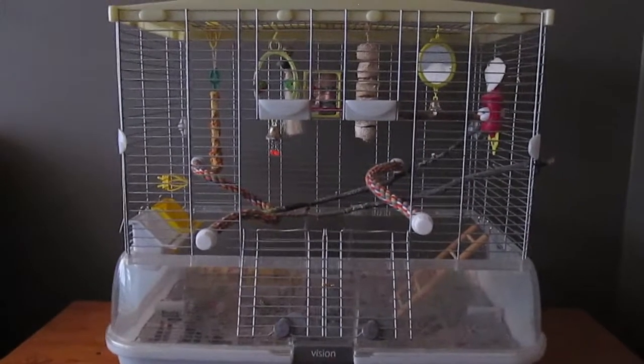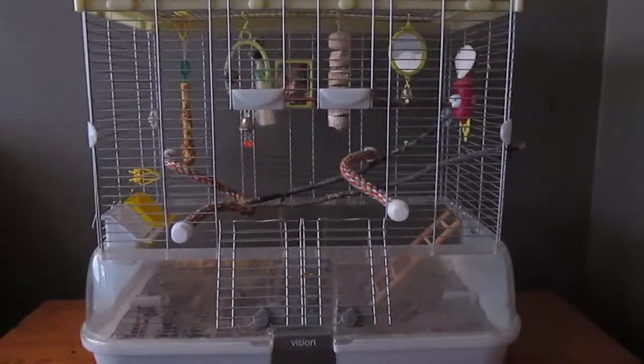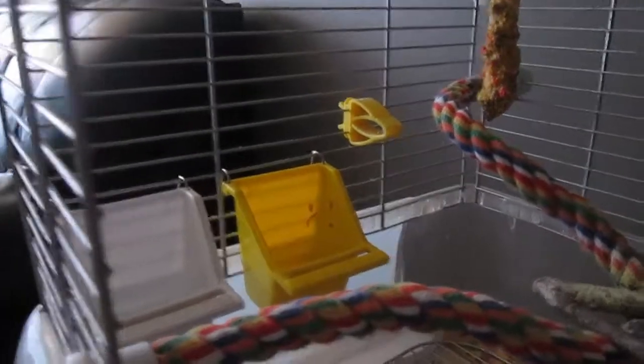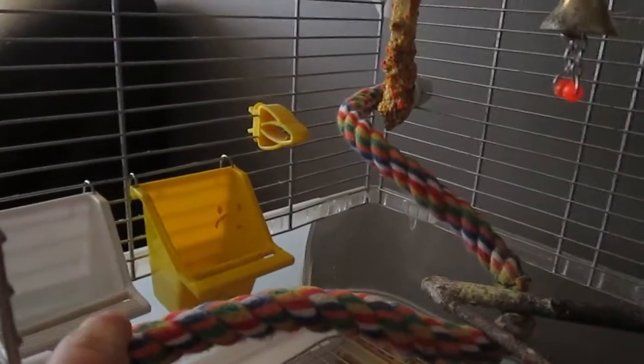Hello everybody and welcome back to my channel! Today I'm going to be showing you my birdcage tour. First, here we have a food bowl and a clip to feed them on, and we have a water bowl so you can drink. So that's kind of like the food area. And then we have these perches so you can stand on.